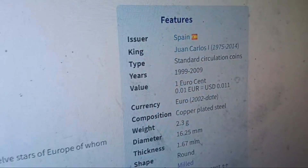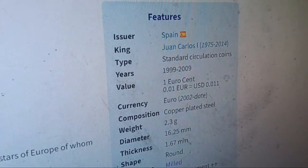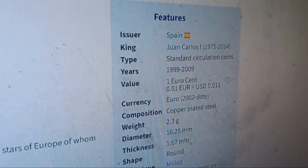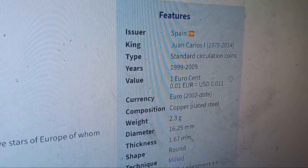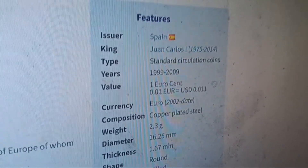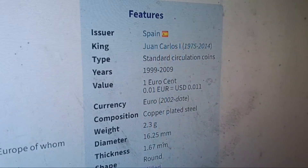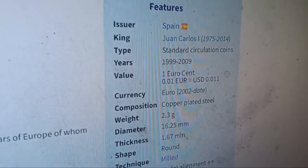It's Spain's king — Juan Carlos the First, who was king from 1975 to 2014. I'm probably not pronouncing that close to correct. Standard circulation coin; years minted were 1999 to 2009, so about 10 years. Mine was from 2005, so it's in that range.